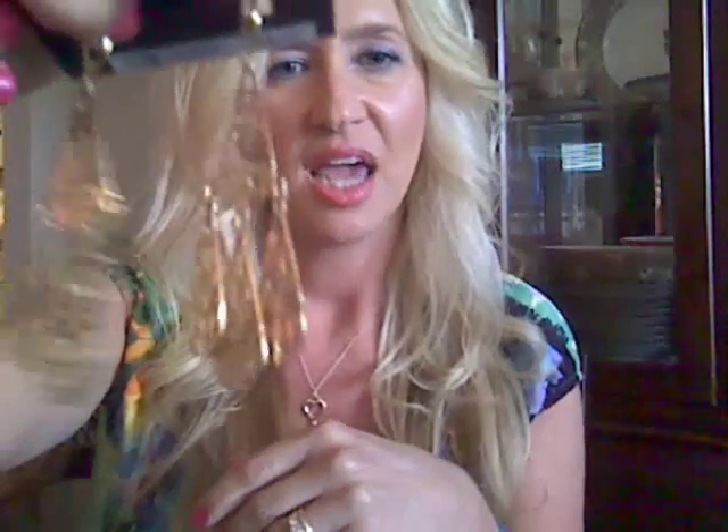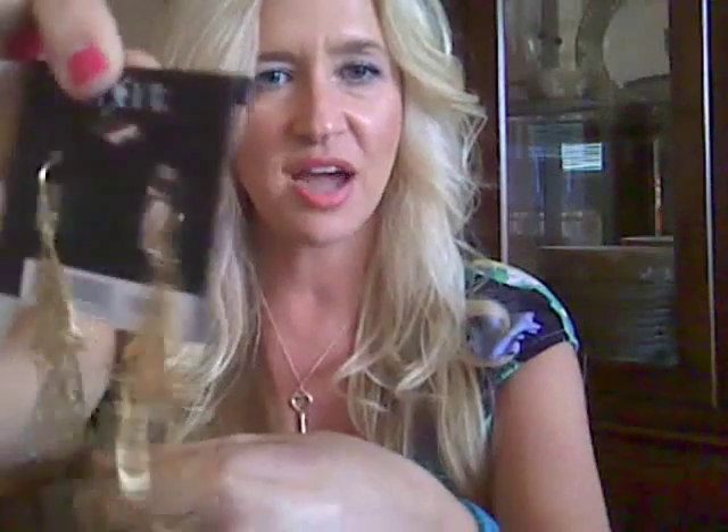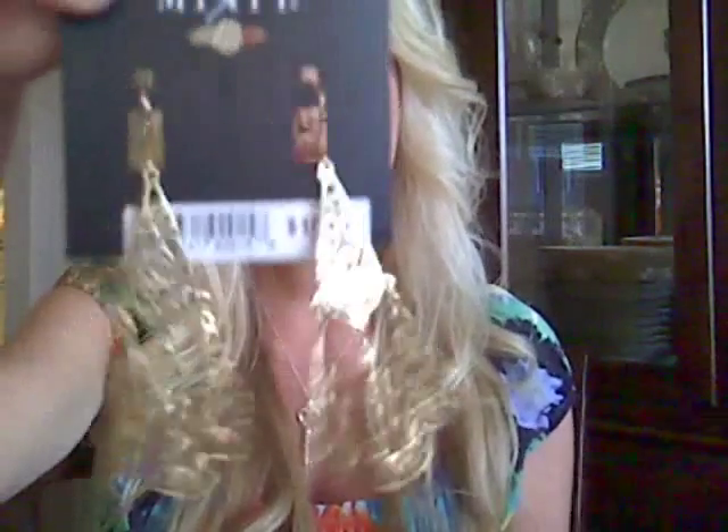The last thing I got — I'm sure you guys have seen all these filigree earrings. I went to Forever 21 and looked at theirs, but they were so thin, like tinfoil, so I didn't get those. But I found these at JCPenney and I think they're real pretty. They're not too big, and this is my favorite kind of back — the lever back. So I don't have to worry about the back at all. These were $18, so I thought that was a good deal.